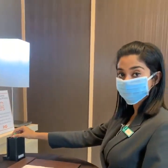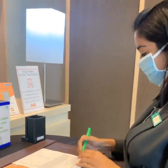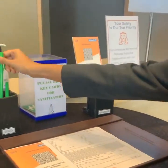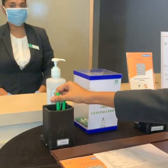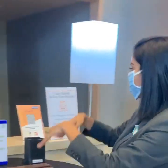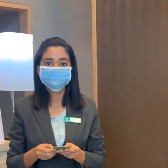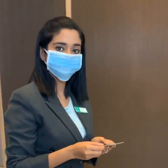A sanitized pen is provided to you for each use. Post signature, you may drop your used pen in a separate holder which would be re-sanitized for using again. After your registration, you may collect your pre-sanitized keycard and proceed to your assigned room.